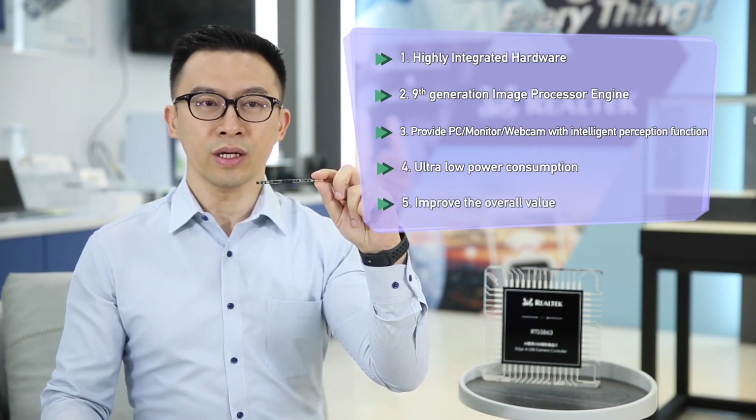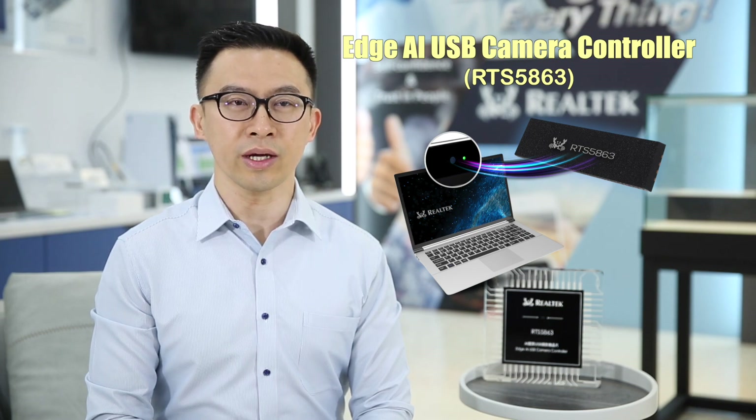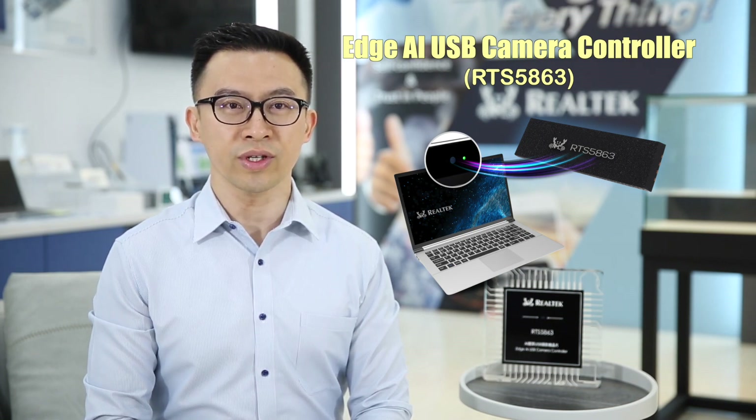Last, the chip will increase the overall production value dramatically. It innovatively integrates a USB camera and HDR engine, and continues to lead in image quality specifications. It makes the camera into the eyes of the computer, and cooperates with the system to provide not only video conference functions, but also advanced human-computer interactions to improve the user experience.